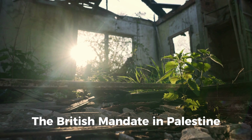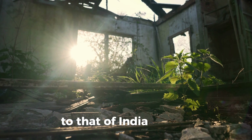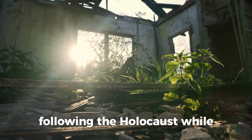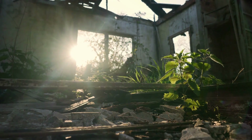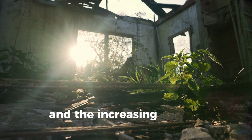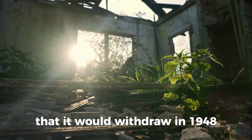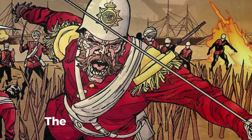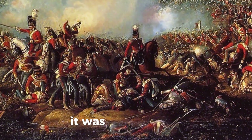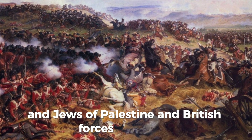The British Mandate in Palestine, where an Arab majority lived alongside a Jewish minority, presented the British with a similar problem to that of India. The matter was complicated by large numbers of Jewish refugees seeking to be admitted to Palestine following the Holocaust, while Arabs were opposed to the creation of a Jewish state. Frustrated by the intractability of the problem, attacks by Jewish paramilitary organizations, and the increasing cost of maintaining its military presence, Britain announced in 1947 that it would withdraw in 1948 and leave the matter to the United Nations to solve. The UN General Assembly subsequently voted for a plan to partition Palestine into a Jewish and an Arab state, immediately followed by the outbreak of civil war between Arabs and Jews.